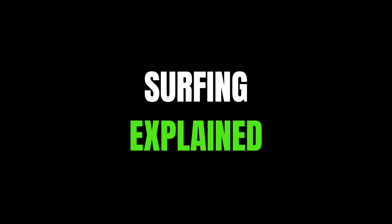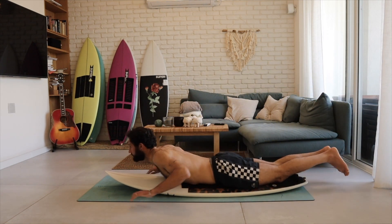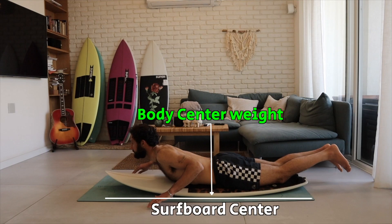So let's start with stability. How do you know if you're in the right spot on a shortboard? Ideally, we want our body's center of weight to be in the center of our surfboard.